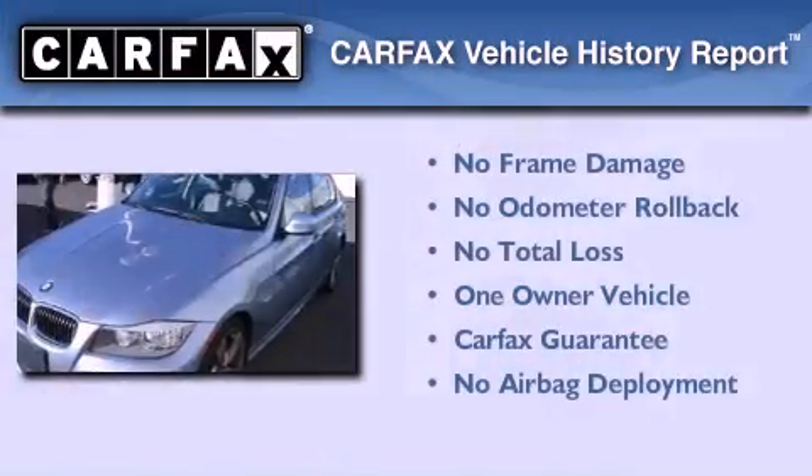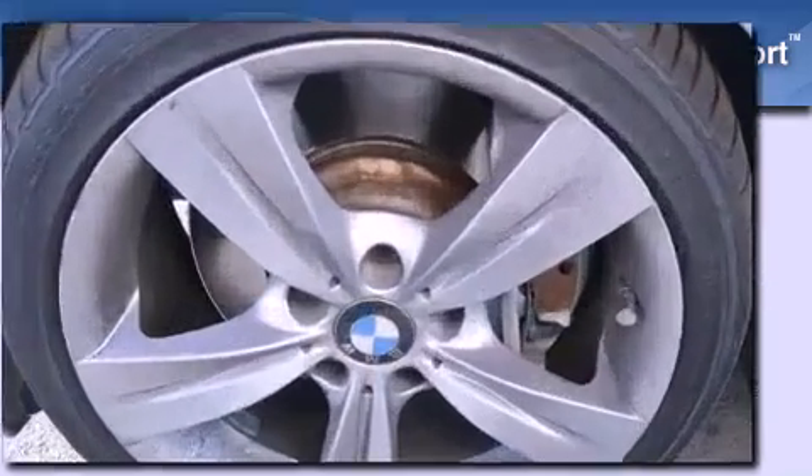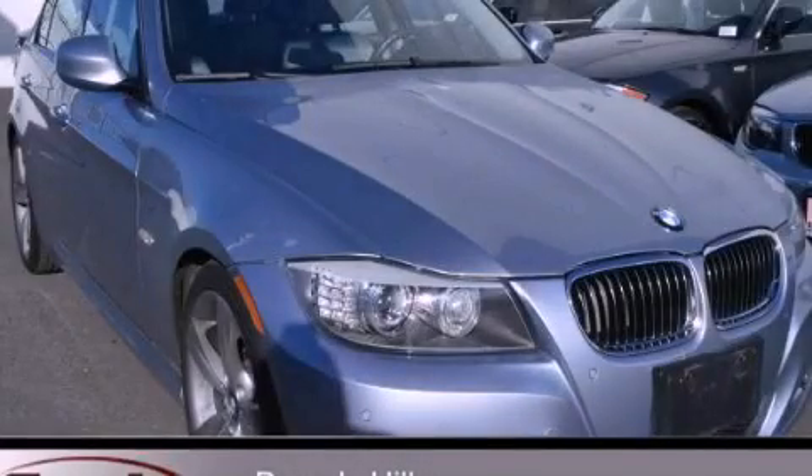This BMW has had only one owner, and it qualifies for the Carfax buy-back guarantee. Please call today to reserve this vehicle for a test drive.